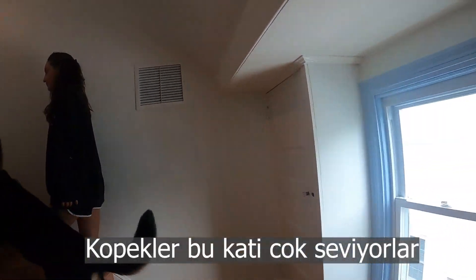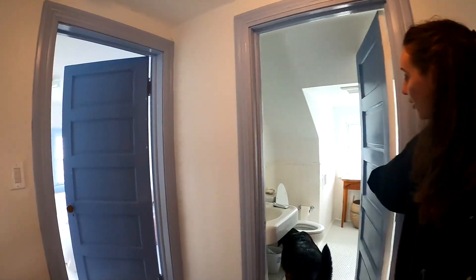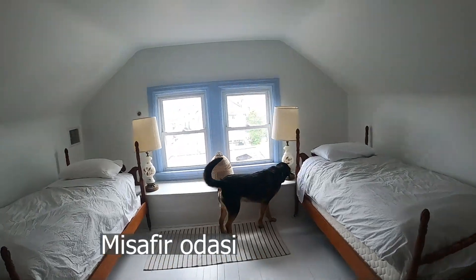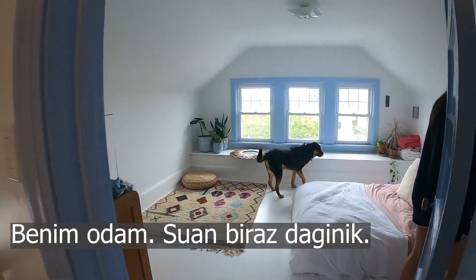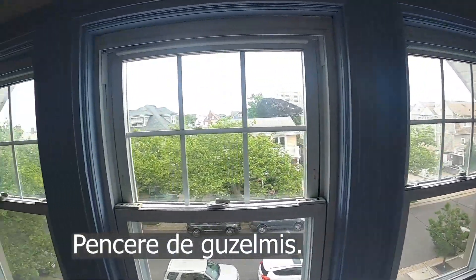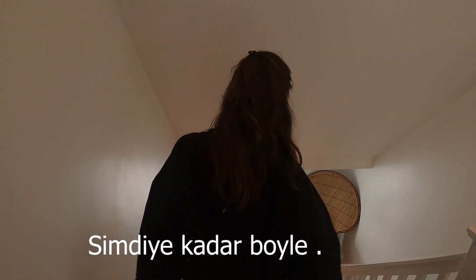Third floor — this is the dark floor. The dogs like it up here. Bathroom, one more bathroom. The guest room — we're still working on that. We have Marvin's little space at the moment. There's a bathroom here. I love the window here. The carpet is nice. I like the decoration. The house is coming together nicely.